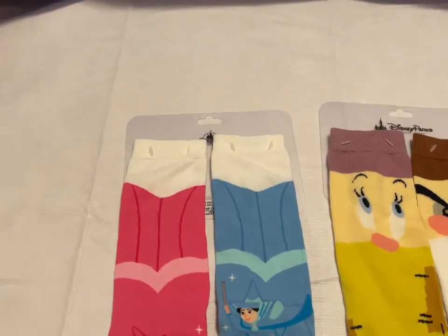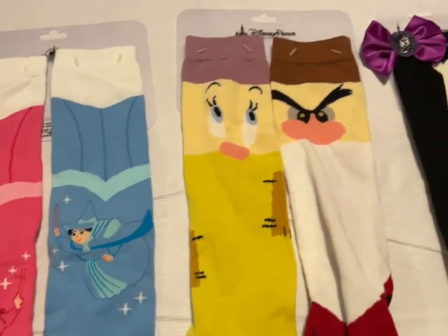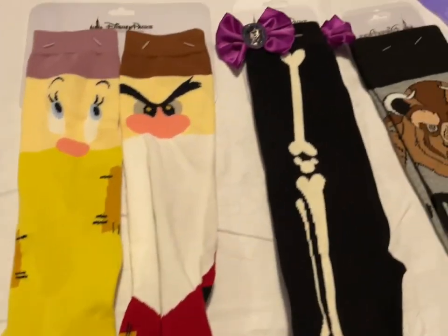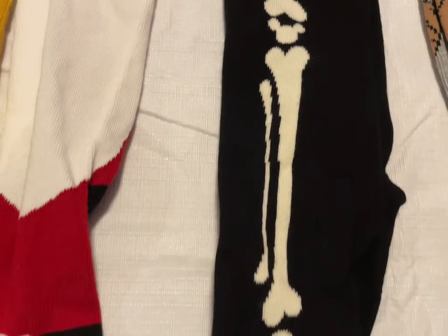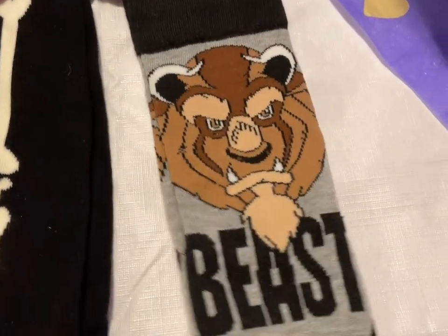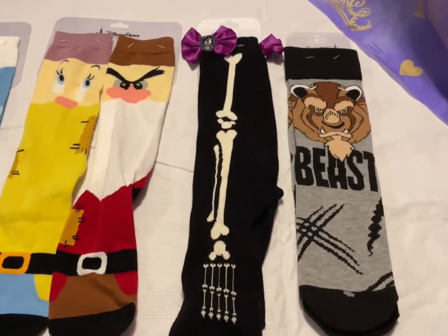We have some socks — we have the Sleeping Beauty Fairies 'make it pink, make it blue,' the Dopey and Grumpy, the Haunted Mansion with Minnie Mouse and the little skeleton, and then we have the Beast. These are going to be $10 a piece.